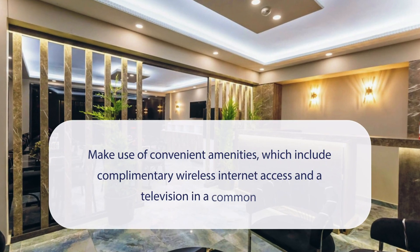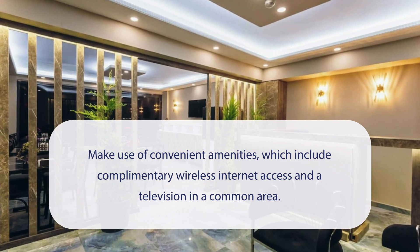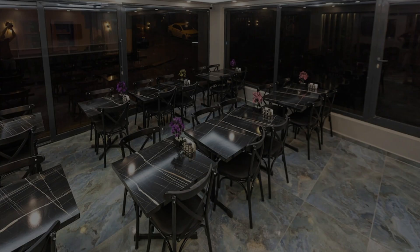At Riya Suites Boutique Hotel, you can make use of convenient amenities, which include complimentary wireless internet access and a television in a common area. It has a pretty good location.